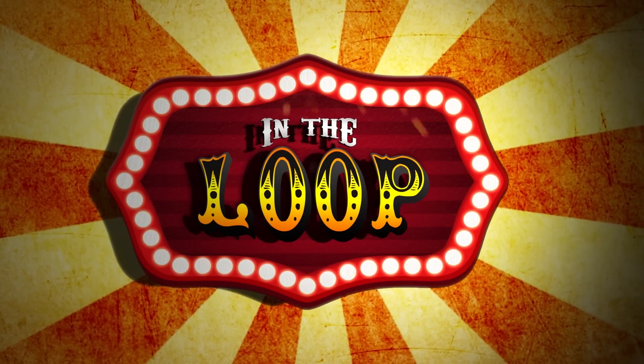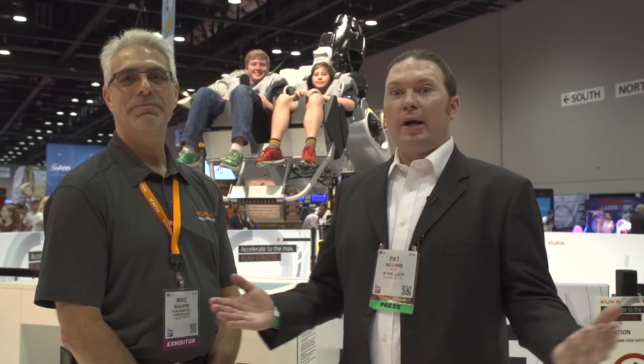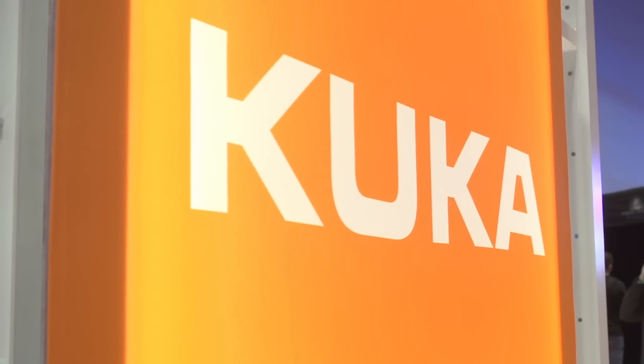This YouTube video was presented by Screamscape, your ultimate guide to theme parks. What's IAPA without a few rides? And by far the coolest ride on the showroom floor belongs to Mike, the director of new market development here at KUKA.